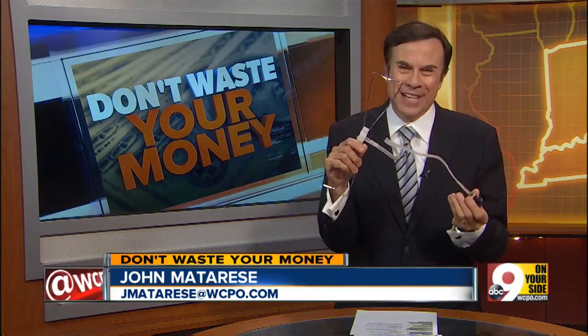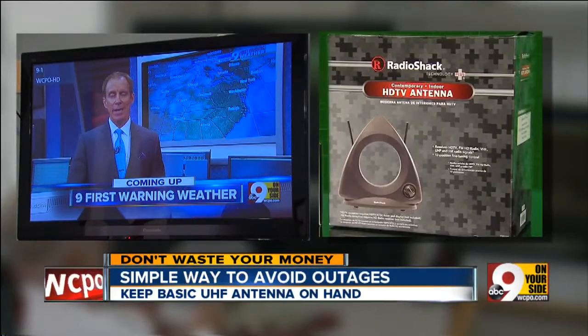It's hard to imagine how frustrating it was for Bengals fans yesterday who could not watch that game, as Scott Wegener just reported. But there was a simple way to avoid the Phyoptics outage — it's right here. I'm holding it in my hands. It's called a UHF antenna.